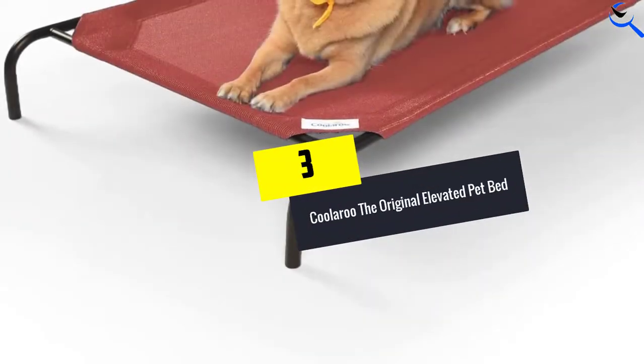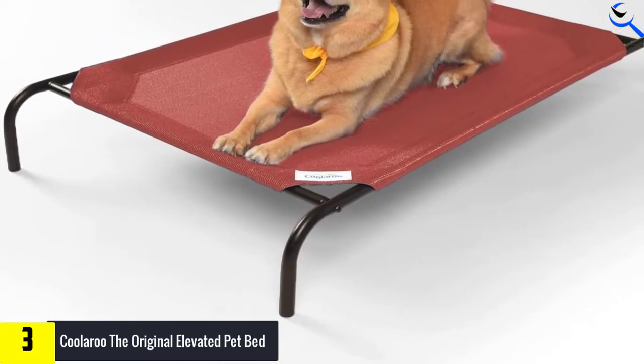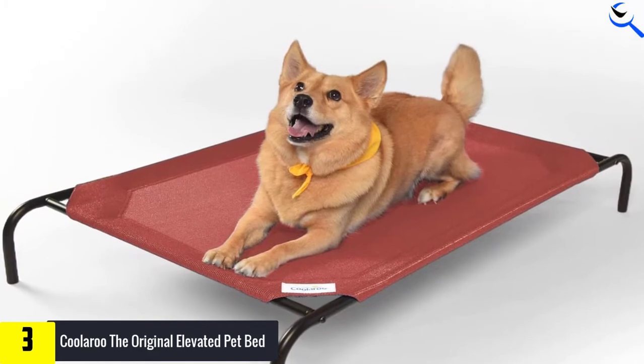At number 3, we have the Coolaroo the original elevated pet bed. With a similar construction to the Amazon Basics bed, the metal frame provides sturdy support while allowing air to pass beneath the bed and through its mesh-like material.